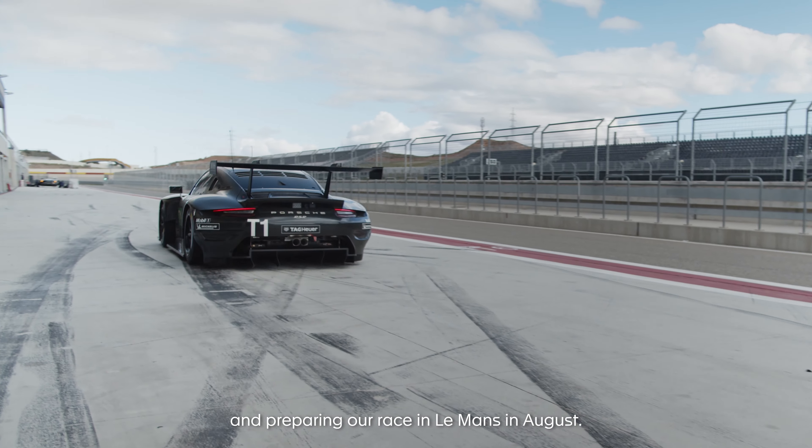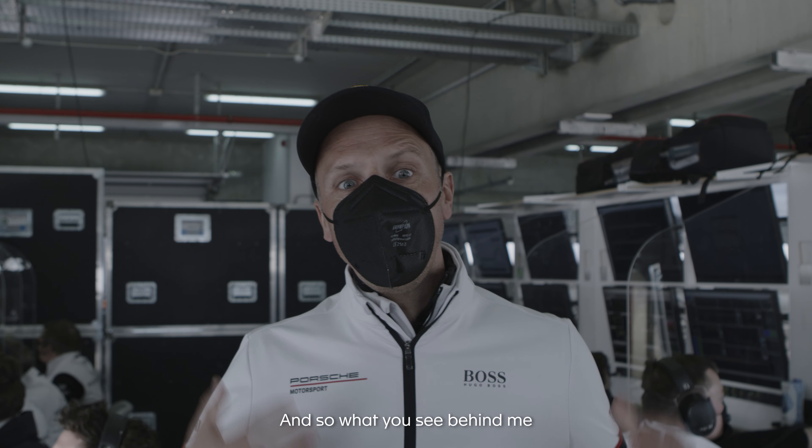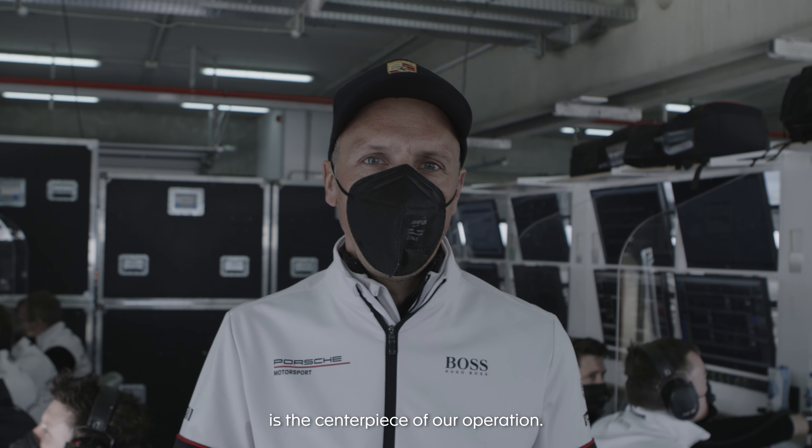My name is Alex from Porsche Motorsport. We are currently here in Spain in Aragon, preparing our race in Le Mans in August. What you see behind me is the centerpiece of our operation — we call it the engineering island.